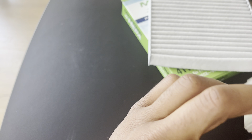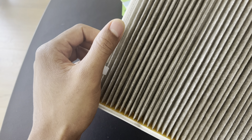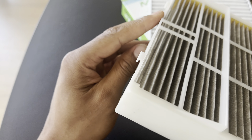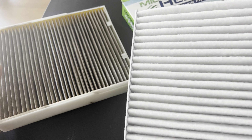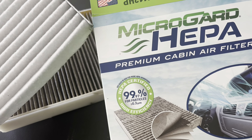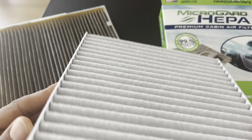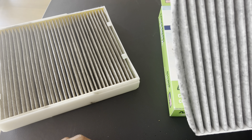Seven: can you drive without a cabin air filter? It is not recommended to drive without a cabin air filter. The cabin air filter helps improve the air quality inside your vehicle by filtering out dust, pollen, pollutants, and other airborne particles. Driving without a cabin air filter can lead to poor air quality and increased exposure to